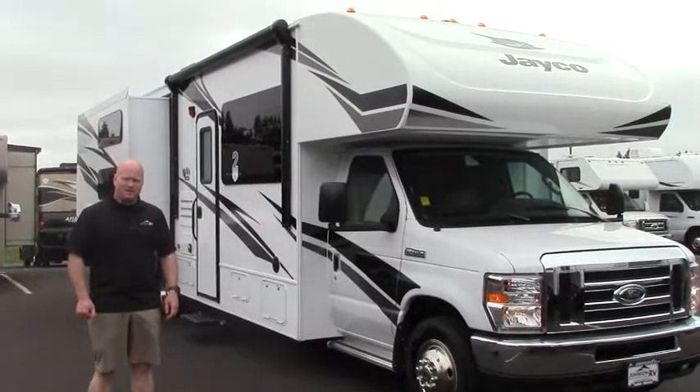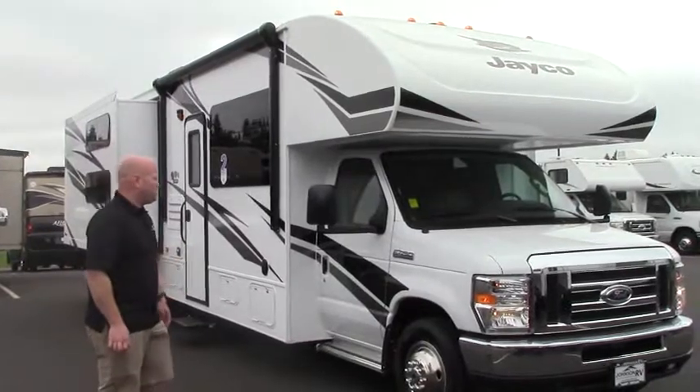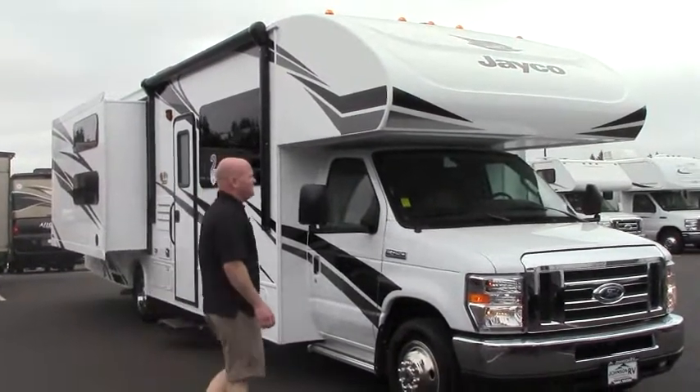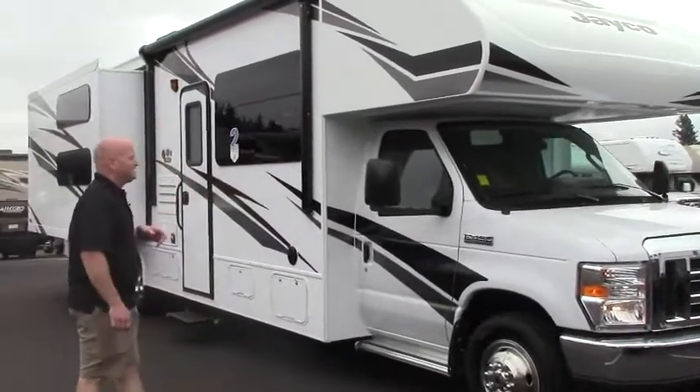I'm Andrew at Johnson RV in Sandy, Oregon. Today I'm going to show you this 2018 Jayco Redhawk 31XL. It's a bunkhouse model. I'll kind of walk around the outside, then we'll take a look on the inside.